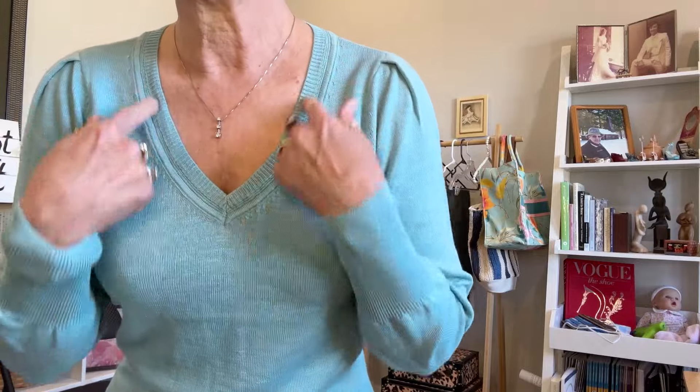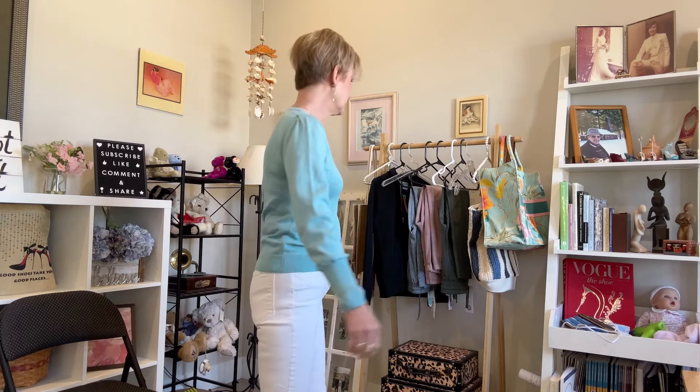Next up we have the Nick and Zoe sweater in this pretty turquoise color, and I paired it with white jeans — that's what she had suggested. It actually feels fine; the acrylic is not itchy. It has a kind of pleated detail at the shoulders and a nice v-neck. It's thin, which is what I asked for. It's pretty, it feels good, it's a nice spring color. It will come down to price on this, because Nick and Zoe is very expensive generally.